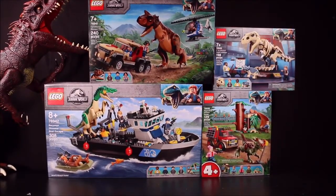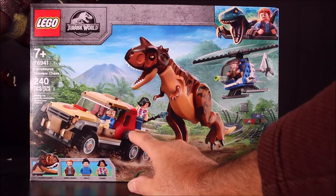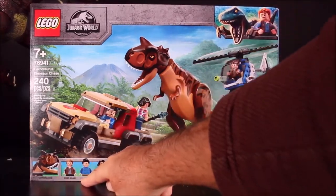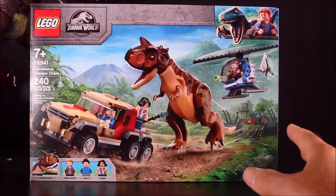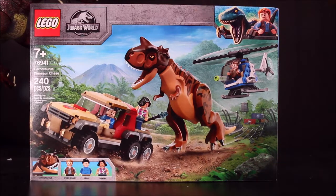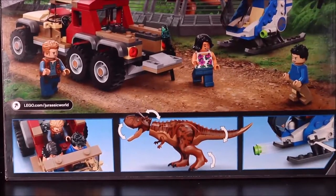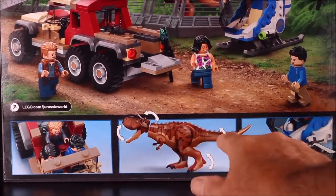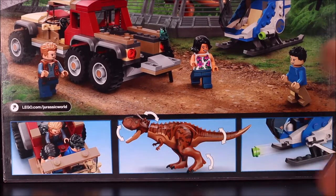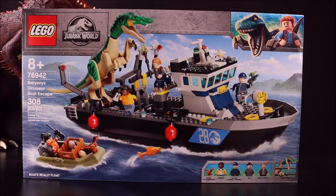I'll be unboxing these and putting them together using stop-motion animation, meaning the set is going to put itself together — it's awesome! The Carnotaurus Dinosaur Chase includes the Carnotaurus, Owen Grady, Kenji, and Sammy. If you buy all four sets you get all the characters from Jurassic World Camp Cretaceous. On the back you can see the dinosaur head moves, the tail and leg move, and the helicopter shoots out.